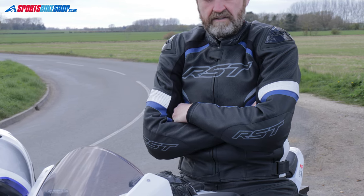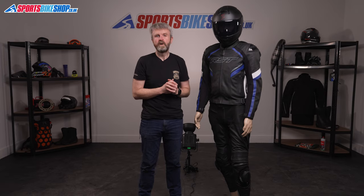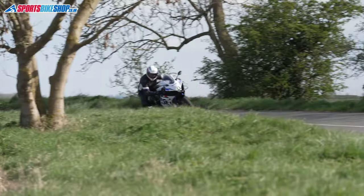The RST logos on this jacket and jeans combo are much more restrained than on their race-oriented designs, which really suits my preference and is more suited to road riding. They also serve a practical purpose as they're light-reflective for extra safety on the roads at night. Pockets on the outside are the usual hip pockets you'd expect from a jacket like this.